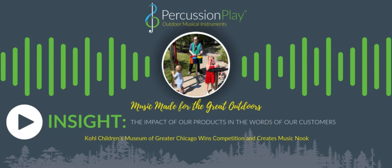So what does the competition win mean for the museum? It means that we're able to actually add a substantial new component to our outdoor space, which is something we've wanted for quite some time — a musical addition.